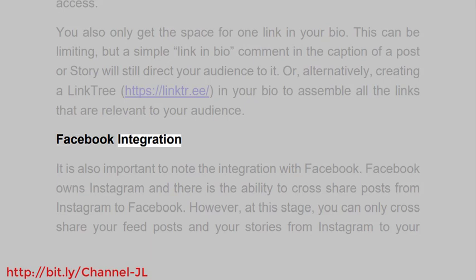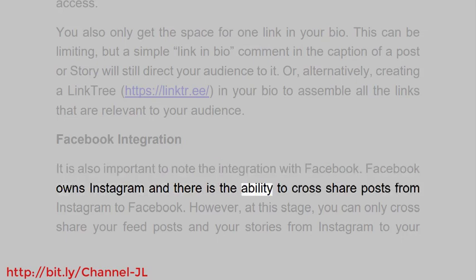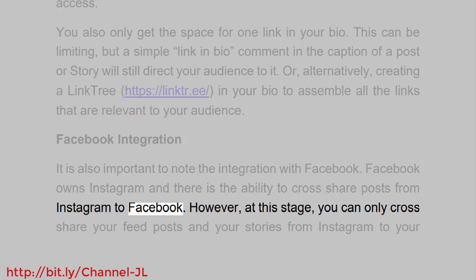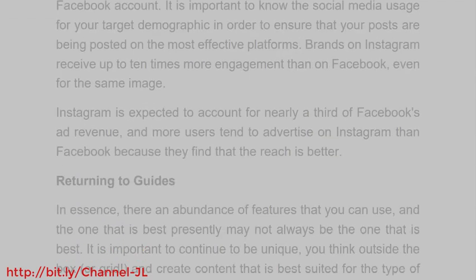It is also important to note the integration with Facebook. Facebook owns Instagram, and there is the ability to cross-share posts from Instagram to Facebook. However, at this stage you can only cross-share your feed posts and your stories. It is important to know the social media usage for your target demographic to ensure posts are being placed on the most effective platforms. Brands on Instagram receive up to 10 times more engagement than on Facebook, even for the same image, and Instagram is expected to account for nearly a third of Facebook's ad revenue.